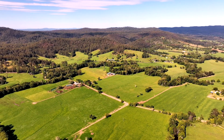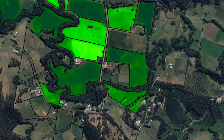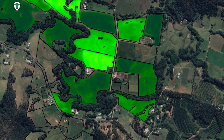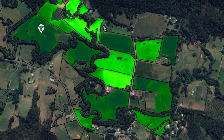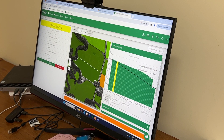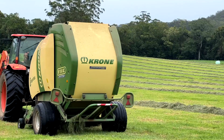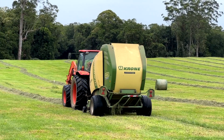DairyUp's P1 project, Unlocking the Potential of Kikuyu Bay Systems, is investigating the benefits of using remote sensing and database management technologies to optimise milk production from grazed pastures. It aims to increase farmer use of real-time monitoring systems to better inform grazing and harvesting decisions that maximise year-round quality feed.